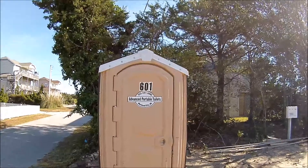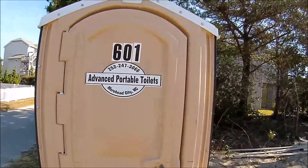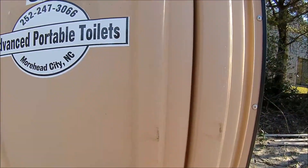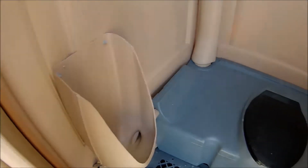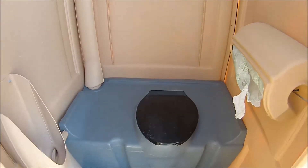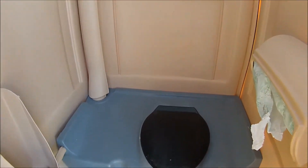Let's go inside and see how this is. Construction toilet. This one has a urinal, as you can see, and the lid is closed — thank goodness — and it actually does not smell bad in here.